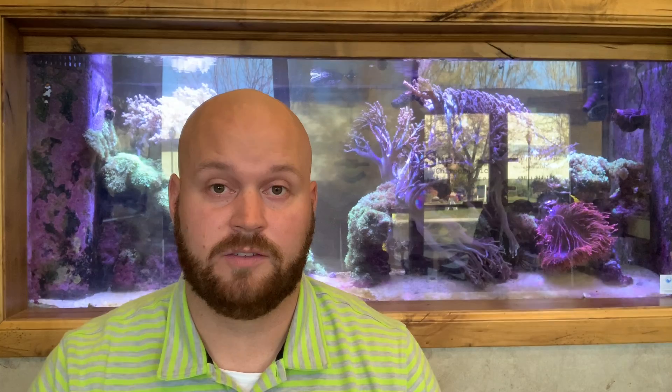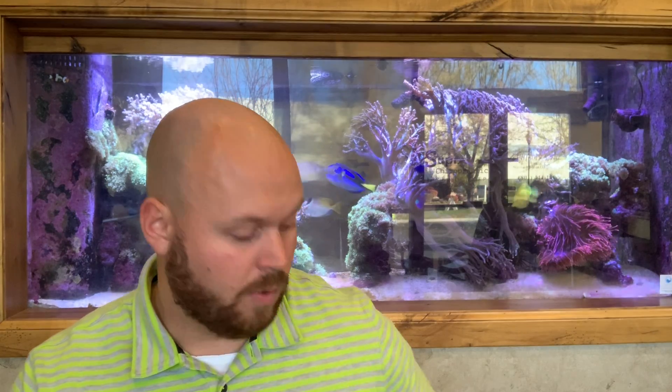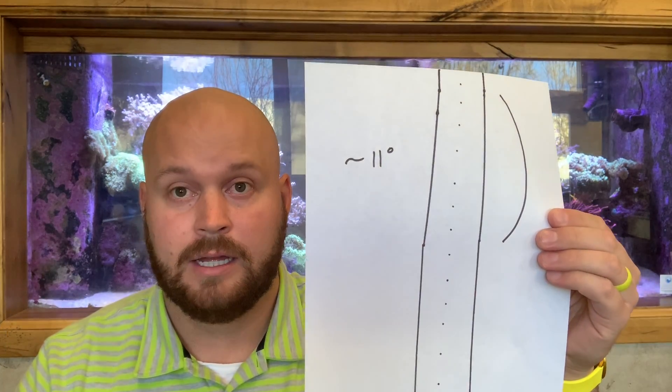Chiropractic can help with scoliosis even at this point. For severe scoliosis, the goal is to keep the patient out of pain through regular chiropractic adjustments as well as the therapies we do here. But the overall goal is to take the curvatures and get them back to as close to zero degrees as possible, so the patient doesn't have to experience problems later on in life.